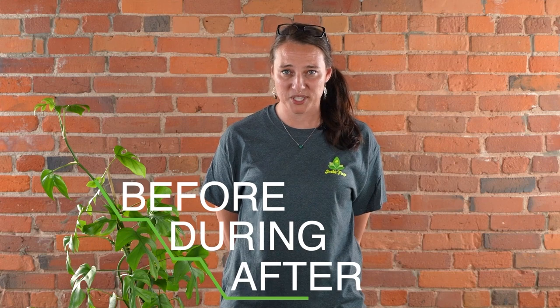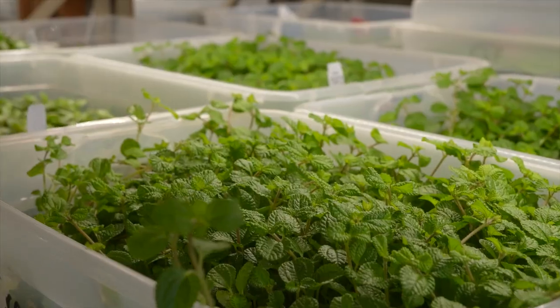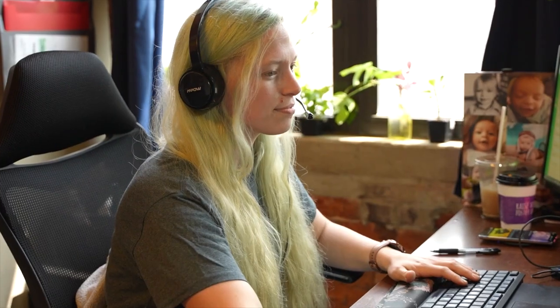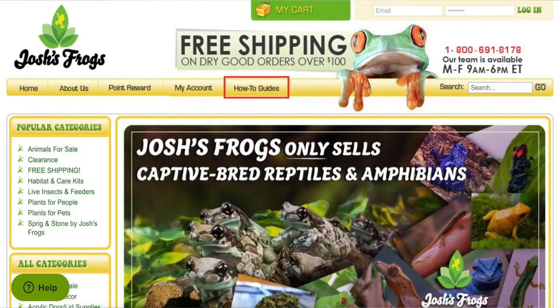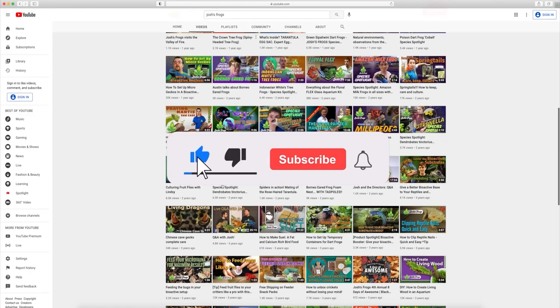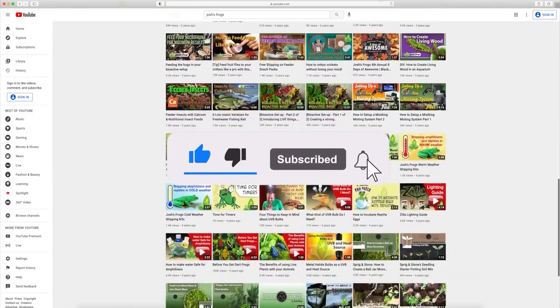Here at Josh's Frogs, bringing nature to your doorstep is more than just our mission — it's our passion. We want you to have the most successful experience possible, so we're going to be here for you before, during, and after your purchase, whether that's with our captive-bred animals, plants, insects, or the wide variety of care products on our website. You always have access to our dedicated customer service team, on-site nature experts, hundreds of free articles via our blog, and many more videos right here on our YouTube channel. Be sure to subscribe — just shoot us an email or give us a call. Find all of this information at JoshsFrogs.com.